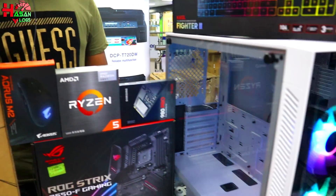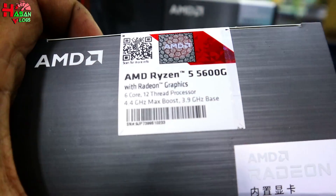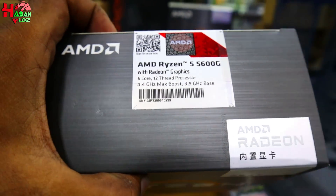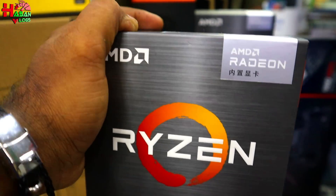We will have a 6-core, 12-thread processor. This is the first processor: 3.9 base and 4.4 boost speed, 19 MB cache.